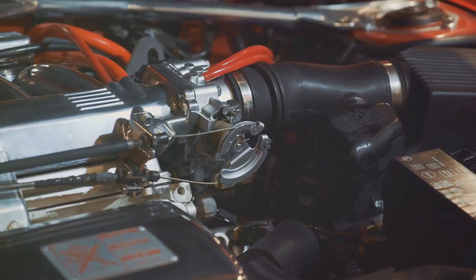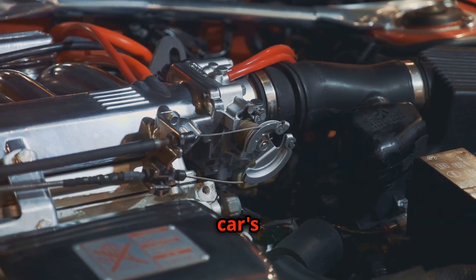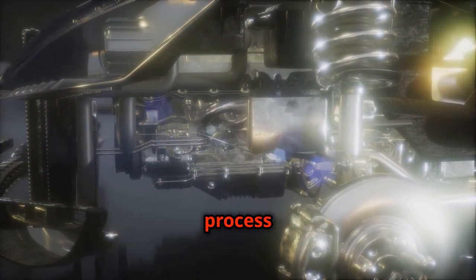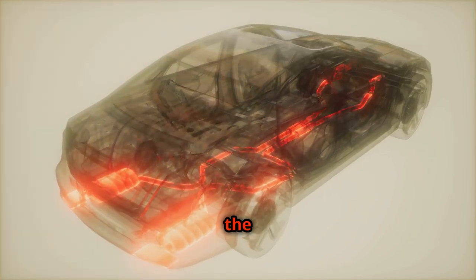This is going to blow your mind. Welcome to 88 Cars. The journey of a sports car's iconic roar begins deep within the engine's cylinders. A carefully orchestrated explosion of fuel and air sets the process in motion. This controlled combustion pushes the pistons, rotating the crankshaft.